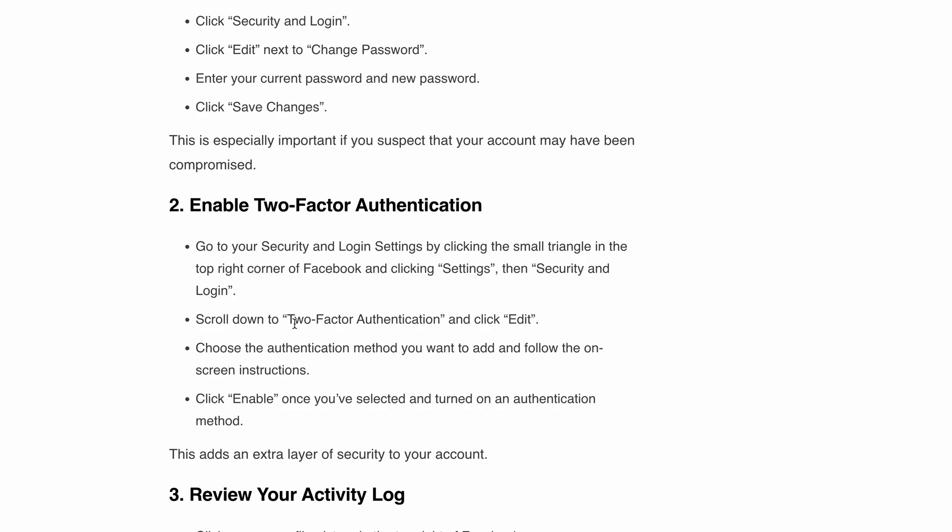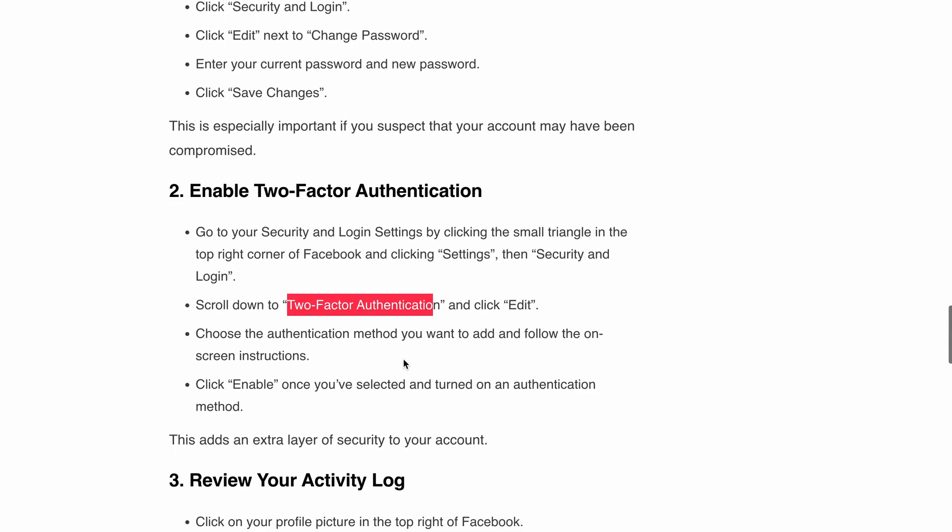Step two: enable two-factor authentication. Go to your Security settings, then Settings and Security Login. Scroll down and you will find the Two-Factor Authentication option. Click on Edit and choose the authentication method you want to add, then follow the on-screen instructions.